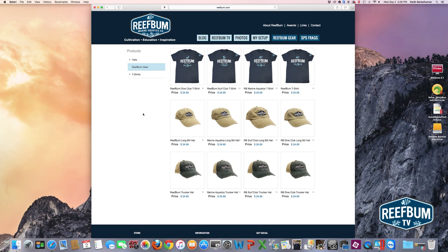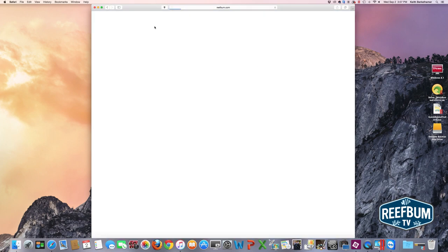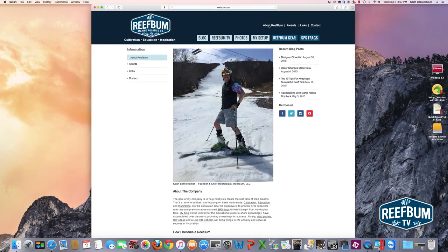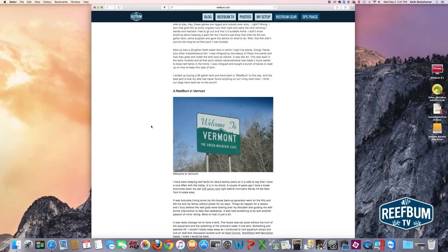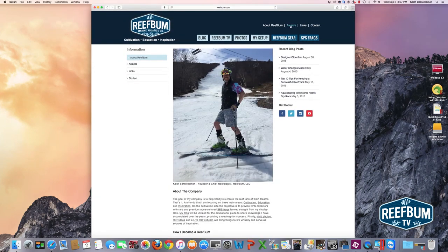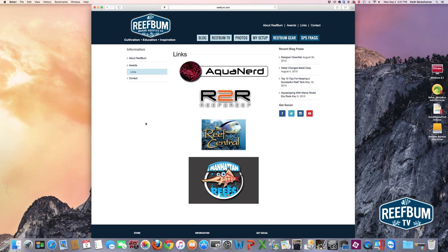The gear section — like I mentioned, I'm selling some hats and t-shirts with really cool artwork. SPS frags are coming soon, hopefully sooner than later — spring of 2016 is my plan. Going back to the homepage, in the navigation above the main nav bar I've got an About ReefBum section with information about the company, about me, how I became a reef bum, and how a reef bum ended up in Vermont. There's also an awards page — I was fortunate enough to win Tank of the Month a few times with Reef2Reef and Reef Central — and a links page with some of the discussion boards I visit.